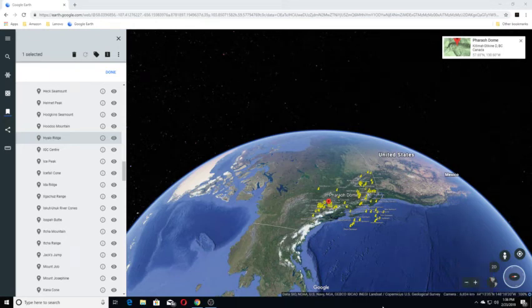Hello, welcome back. Today we're going to do a video on British Columbia, Canada volcanoes and volcanic fields, Part 4. We're going to start with Hialeau Ridge.